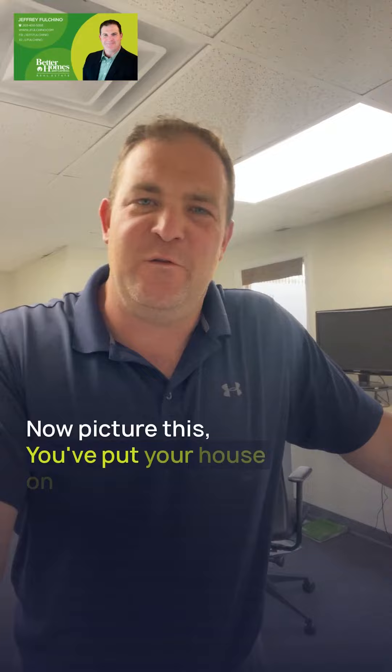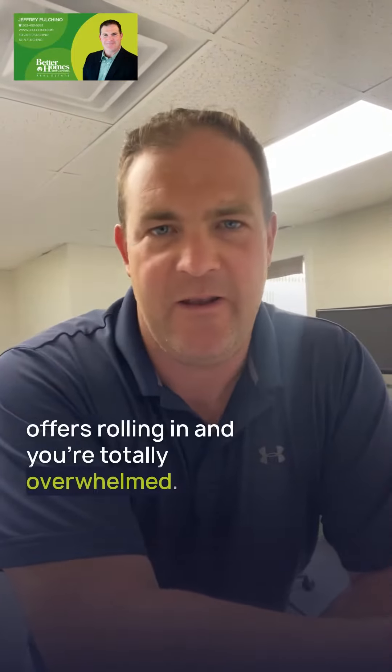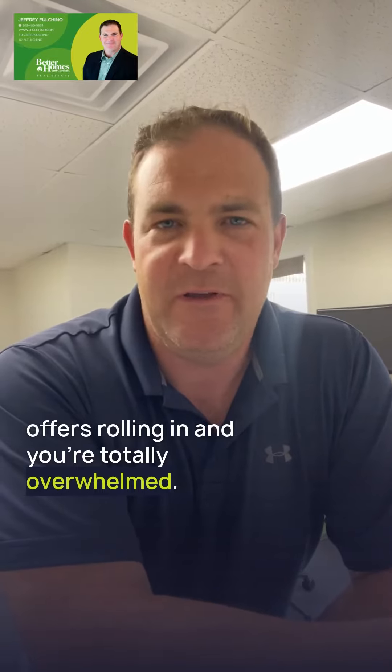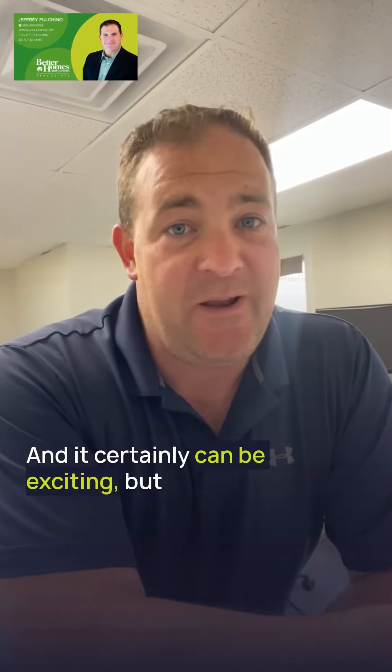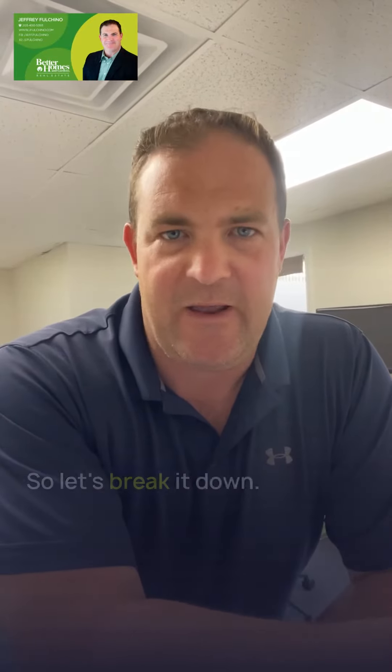Alright, picture this. You've put your house on the market and boom, we've got multiple offers rolling in and you're totally overwhelmed. And it certainly can be exciting, but it's also a crucial decision to make. So let's break it down.